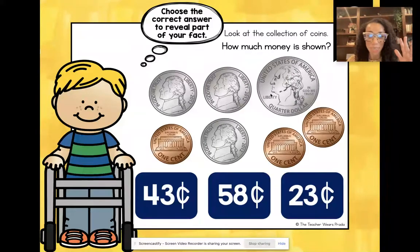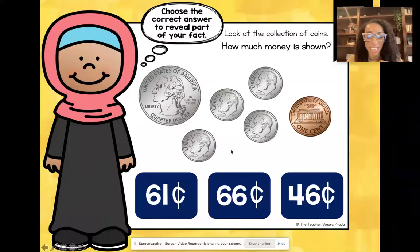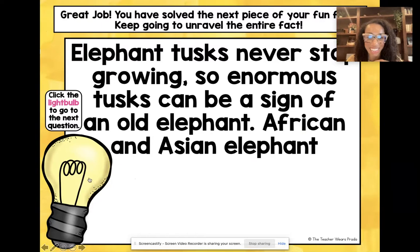If they click the wrong answer, it just has them try again — they go back and then can continue unraveling more facts.